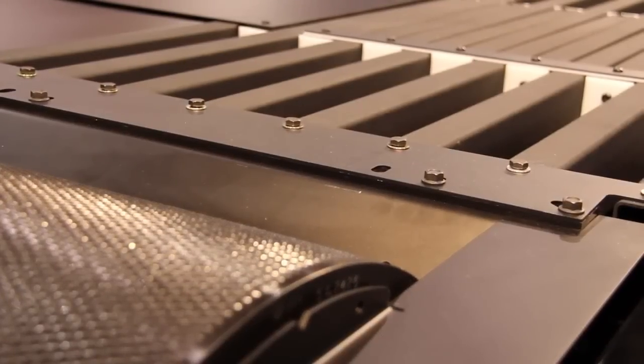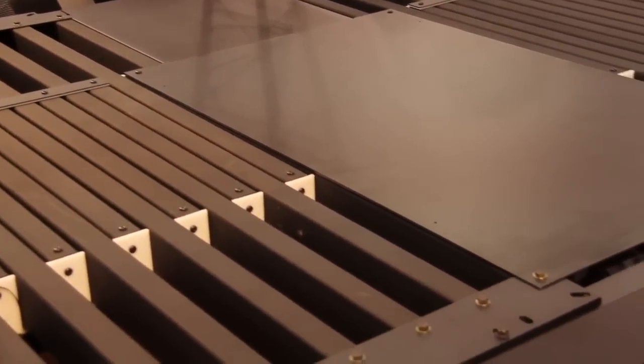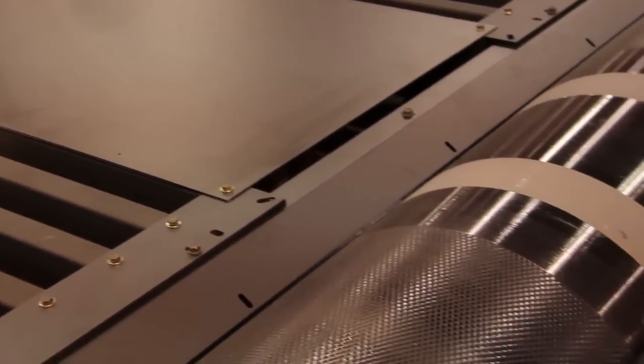How upgradeable is the dyno you have on the market today when it comes to future offerings from your company? The great thing about our equipment is all of them are upgradeable. You could start with an older 150 chassis bike dyno that runs on DOS and upgrade it to the latest stuff we offer today. Same thing with our car dynos. Anything we offer in the future will be available on this same exact dyno, or any dyno we offer going forward.